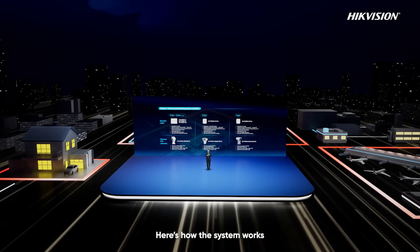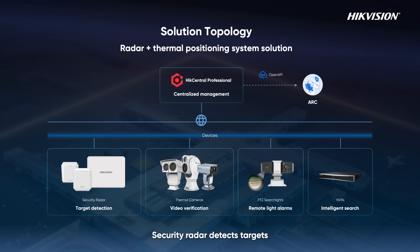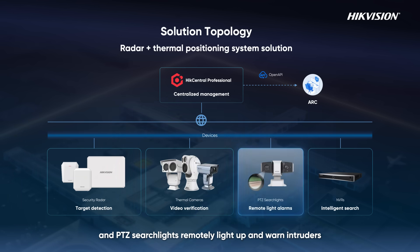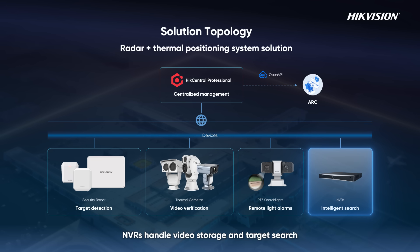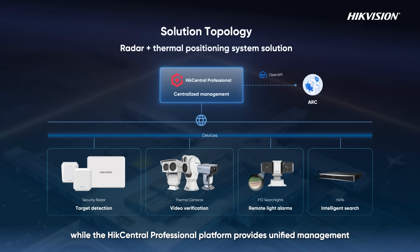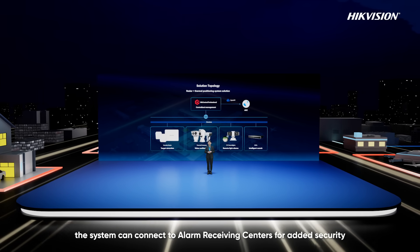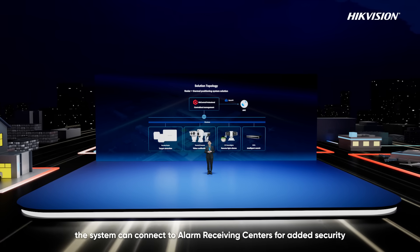Here is how the system works. The security radar detects targets, thermal PTZ cameras verify them, and PTZ searchlights remotely light up and warn intruders. NVRs handle video storage and target search, while the HiCentral Professional Platform provides unified management. Optionally, the system can connect to alarm receiving centers for added security.